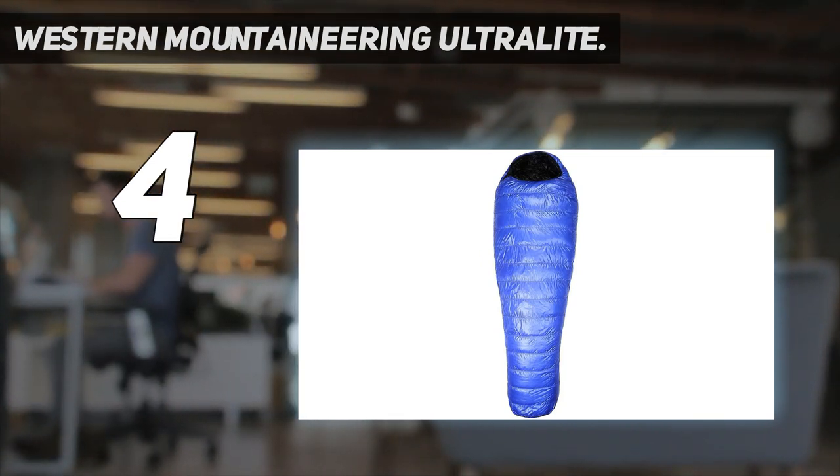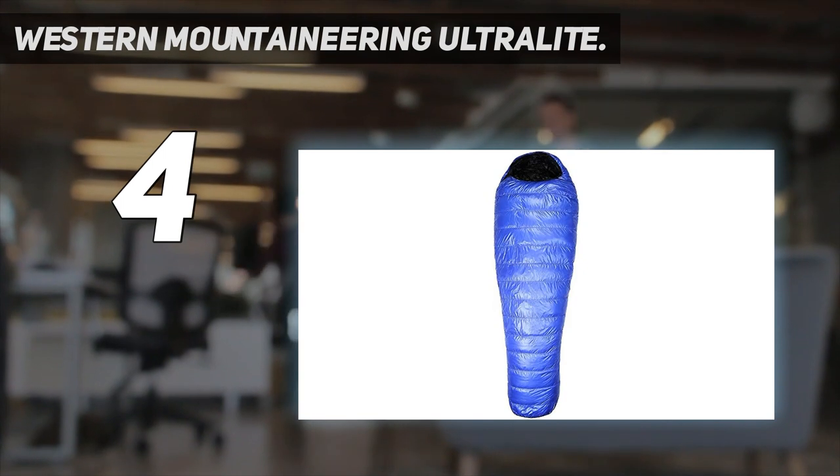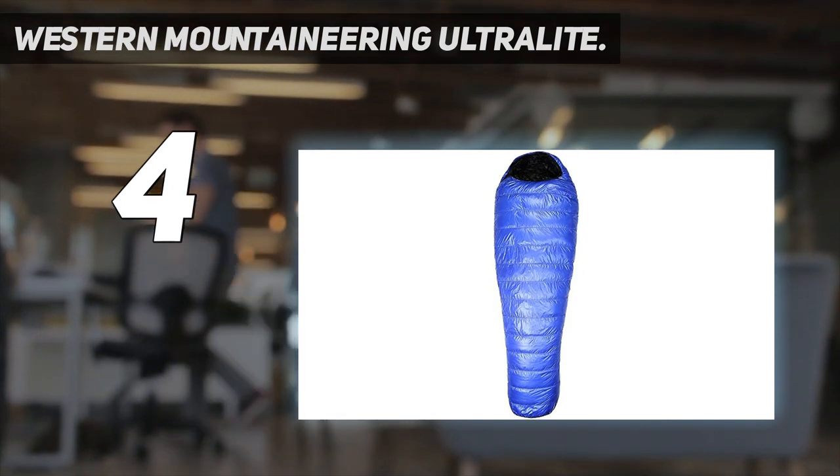For more room, the Alpenlite is a wider version of this bag, giving you an extra 5 inches of girth in the shoulders and 4 inches more in the hips while only adding 2 ounces of total weight.